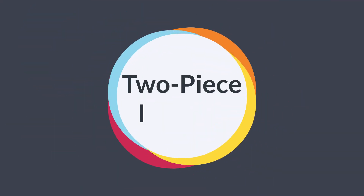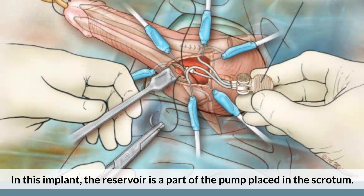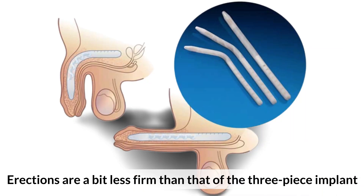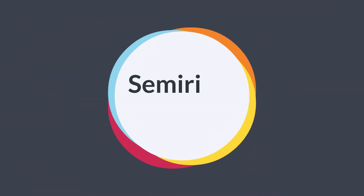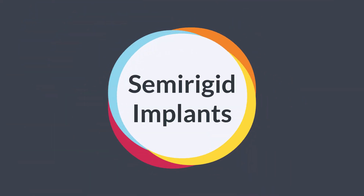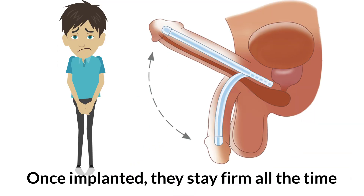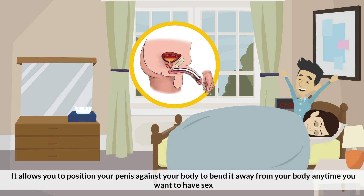The 2-piece implant has the reservoir as part of the pump placed in the scrotum. The pump takes more effort to work but requires less hand dexterity, and erections are a bit less firm than the 3-piece implant. The semi-rigid implant uses semi-rigid rods that are not inflatable. Once implanted, they stay firm all the time, allowing you to position your penis against your body or bend it away when you want to have sex.